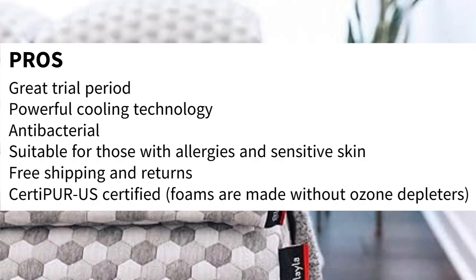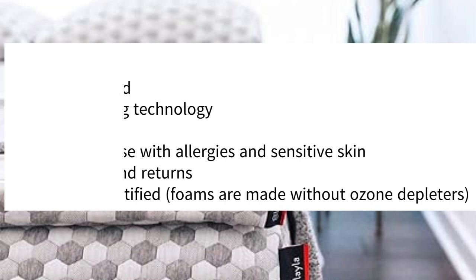Pros: Great trial period, powerful cooling technology, antibacterial, suitable for those with allergies and sensitive skin, free shipping and returns, and CertiPUR-US certified — foams are made without ozone depleters.